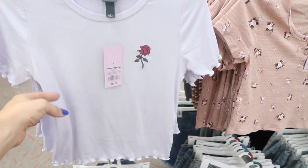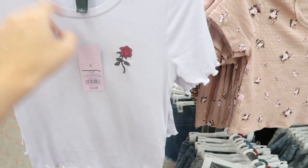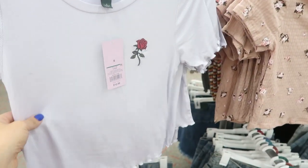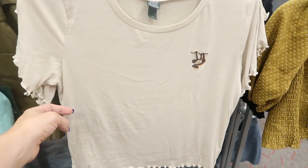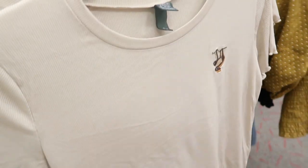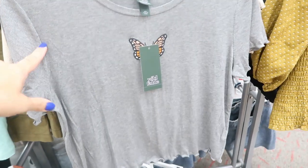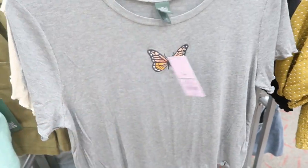Wild Fable also has these short sleeve lettuce trim embroidered tees. Here it is in lavender with a rose for $12, and then in beige with a little monkey on it. These are so cute. They also have one in gray with an embroidered butterfly in the middle.